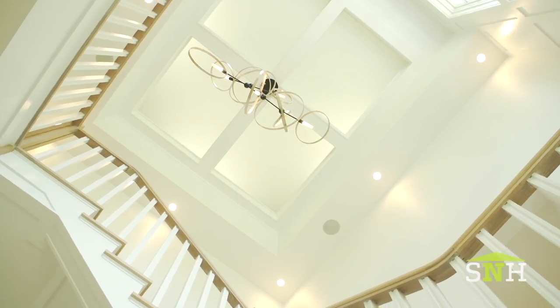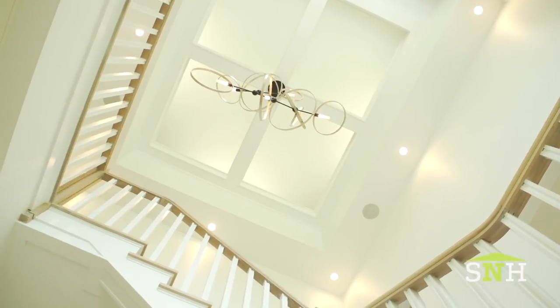Welcome to the Greenwich house. This is now a beautiful entry that says all about bright, open, and airy space.